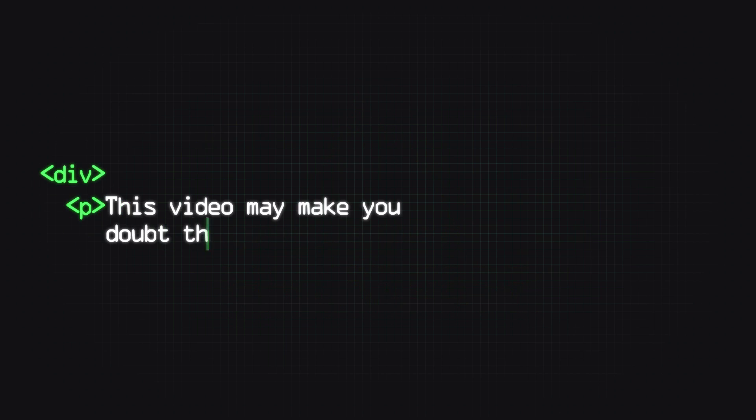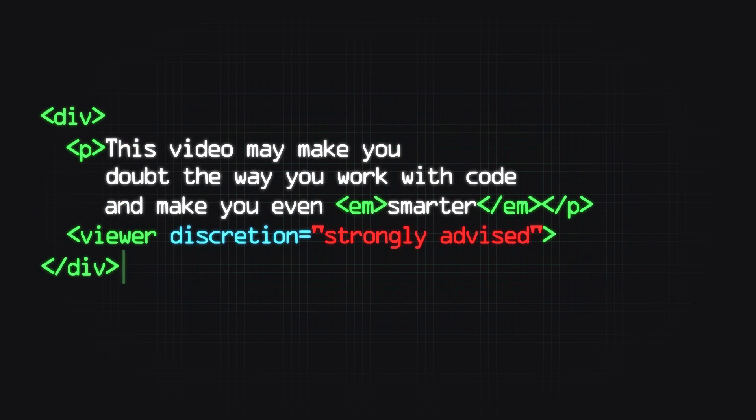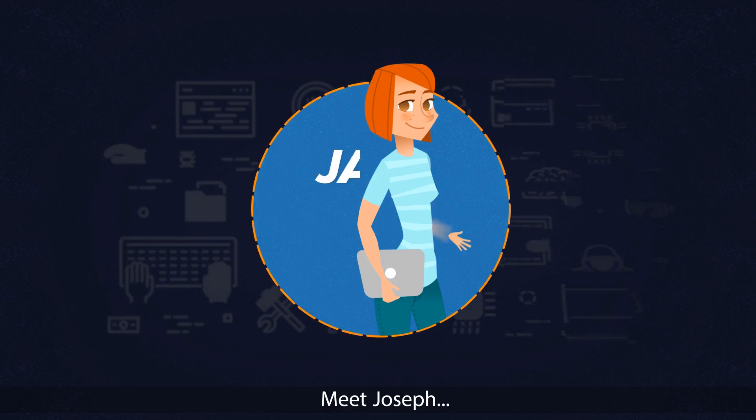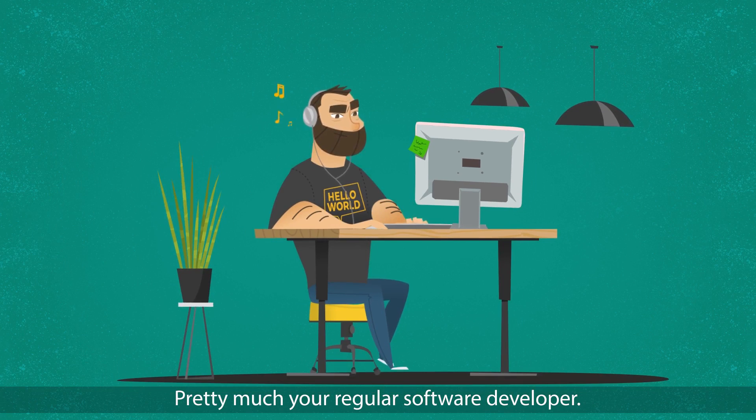Warning, this video may make you doubt the way you work with code and make you even smarter. Viewer discretion is strongly advised. Meet Joseph, or Jane, or Joe — pretty much your regular software developer.